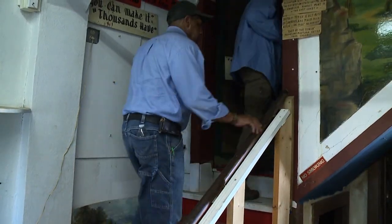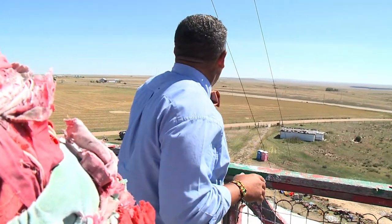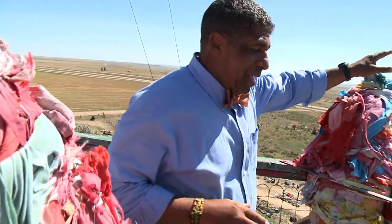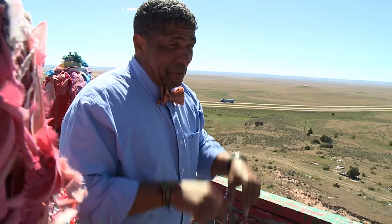It's kind of neat where you can see all the rows from up here. We did make it up to the top of the Wonder View Tower. Over here you can see Oklahoma, Kansas, Nebraska, and then we swing back around to Colorado. You can see six states from this very spot.